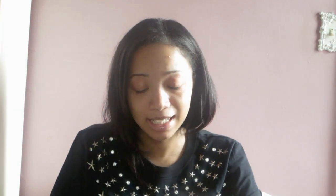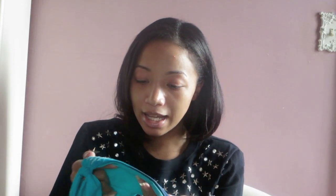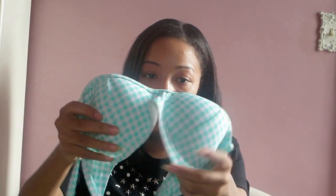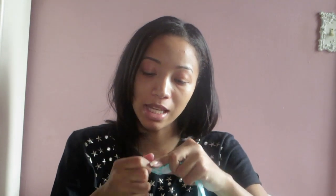I have another one from JCPenney, which isn't a matching set but separate pieces that are matched. The top is by Arizona and the bottoms are by a brand called 96 Degrees. The bottoms have an ombre effect — turquoise and tan navy blue — and the front is covered in light turquoise sequins. To match, I got a top that's the same color turquoise but in a white checkerboard print, with turquoise sequins, padded cups, and it ties around the neck like a halter.